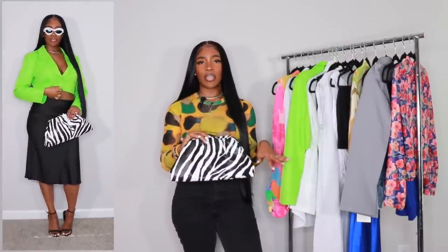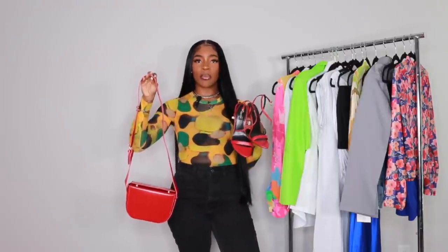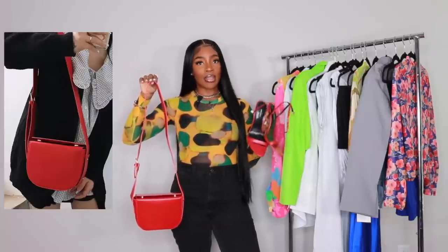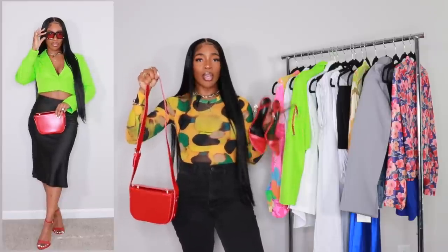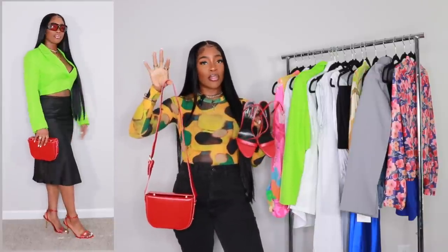I also have a second accessory combination option. I have this red bag from Shein and these red heels — I consider these to be a Tom Ford padlock heel dupe. I have them in black, nude, red, and gold. I would wear the red bag as a clutch rather than a crossbody to make it feel more dressy. That's the other combination for look number two — let me know which one you guys prefer.